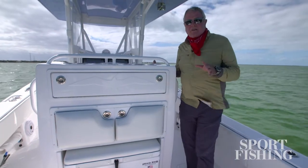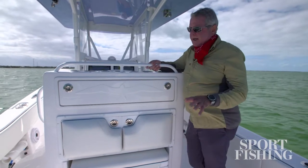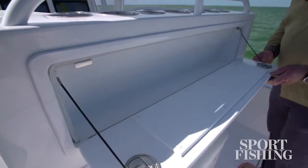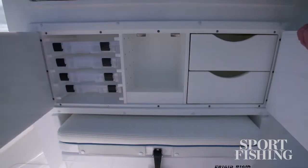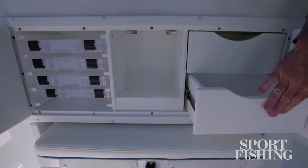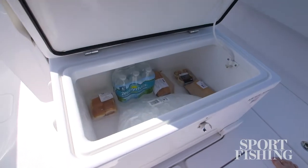The rigging station has everything on board you need to keep your lines ready. Pull this door down and you have a rigging table. Down below, open these seat cushions up and behind it you'll find utility boxes, storage drawers, and compartments to keep gear organized. The Frigid Rigid Cooler slides out — you've got easy access to your drinks and refreshments, and it's ideal for mezzanine seating on your way to the grounds.